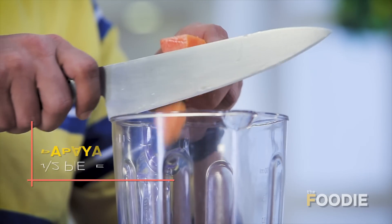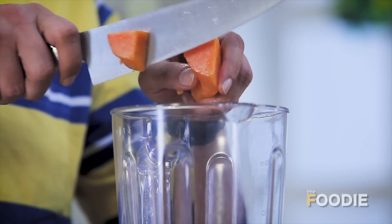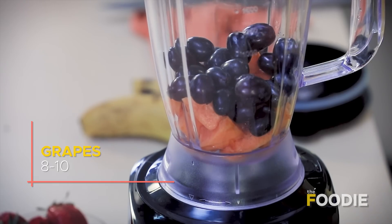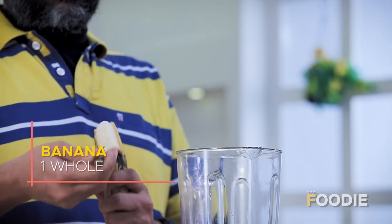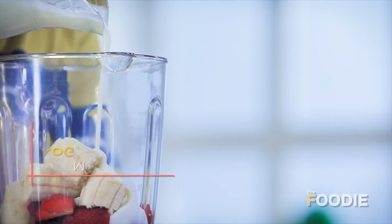First some papaya, and now some grapes, and finally some strawberries. Now some yogurt into the mixture.